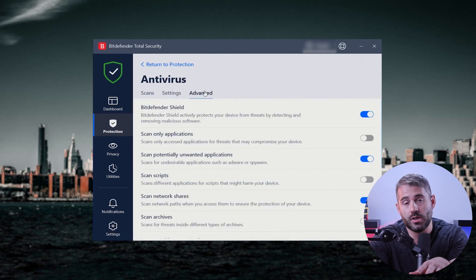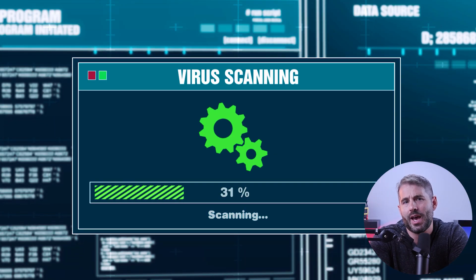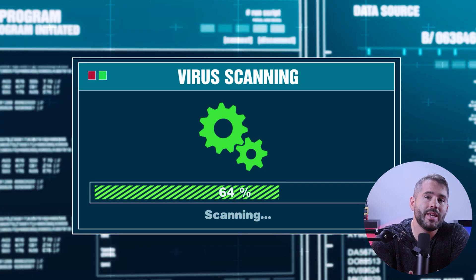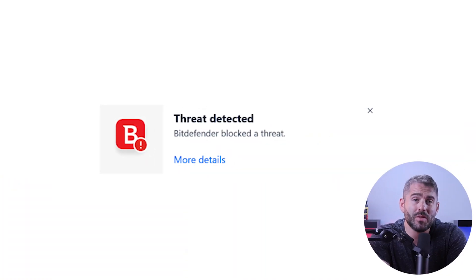Another standout feature is the Bitdefender Shield, which provides real-time protection. As soon as you open your emails or files, Bitdefender Shield jumps into action, scans for malware, and catches it before it can harm your computer. I found it to be really effective in blocking threats, although occasionally it may cause a slight delay in opening files or attachments due to the scanning process.